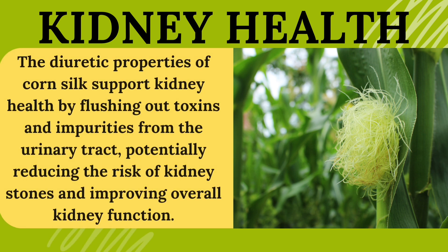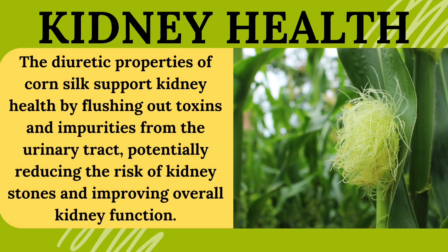Kidney health. The diuretic properties of corn silk support kidney health by flushing out toxins and impurities from the urinary tract, potentially reducing the risk of kidney stones and improving overall kidney function.